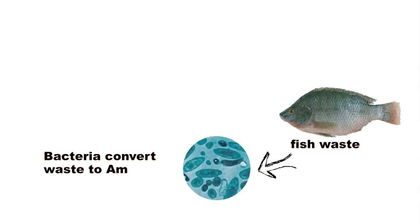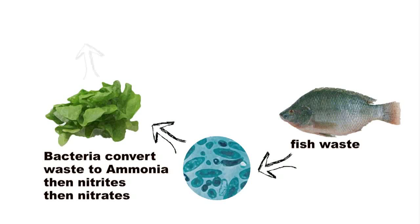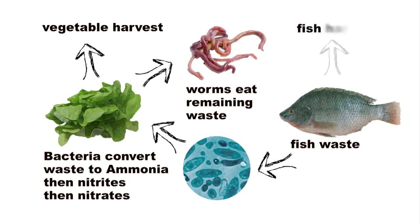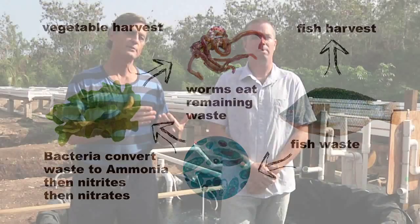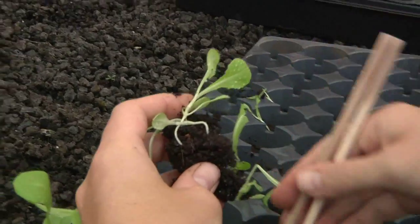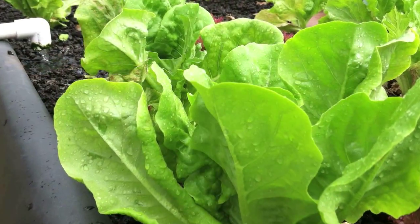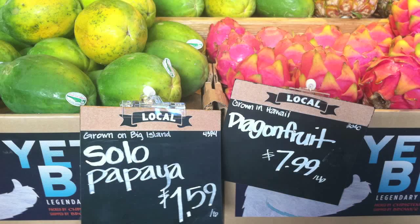Aquaponics is a very efficient way to farm. We start with fish, and the fish waste is pumped into our grow beds where naturally occurring bacteria break the waste down and transform it into nitrates, which fertilizes the plants. The plants in turn purify the water, and that purified water is sent back into the fish tank. We start our plants in vermicast, and we can go from a little seedling to a full head of lettuce in about three weeks. Aquaponics uses about 2% of the water of conventional farming, and it's about six times more efficient.